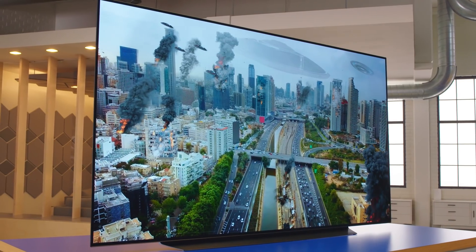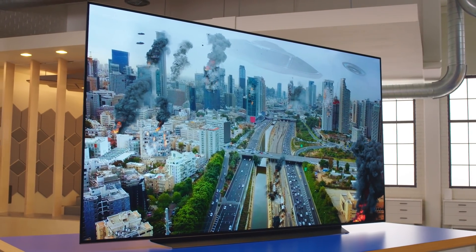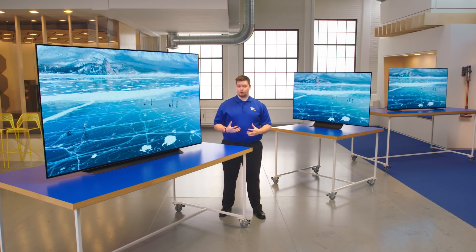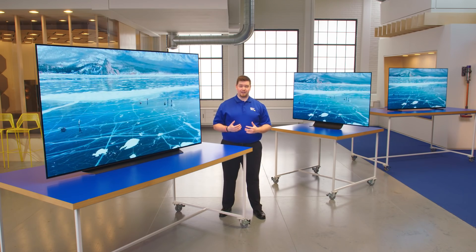My fiance and I love to watch sci-fi, which is awesome on an OLED display. The picture looks so realistic and natural, it puts us in the movie. The main TV brands that are using OLED panels right now are going to be LG, Sony, and Vizio.